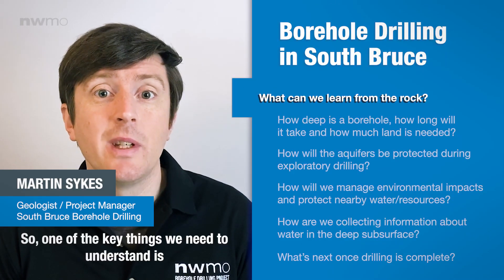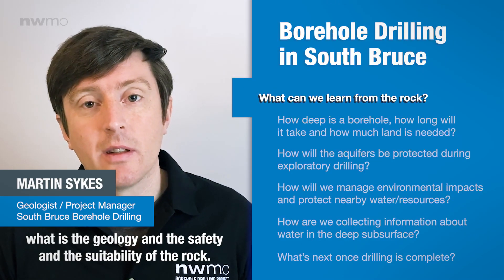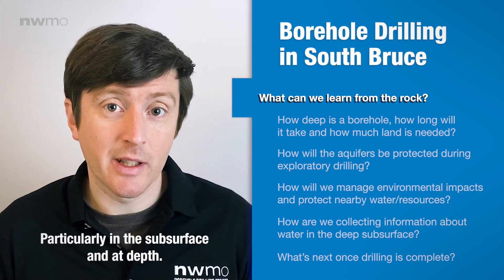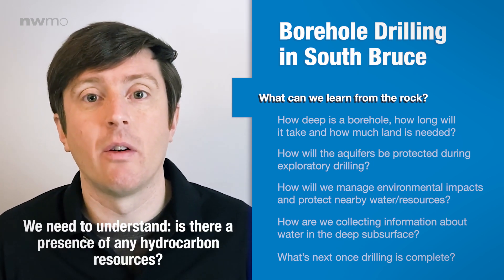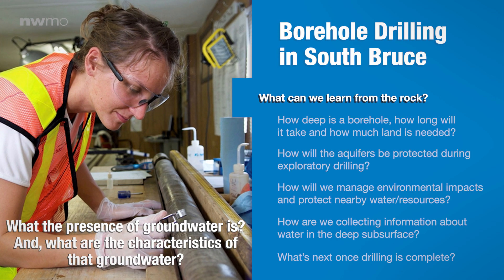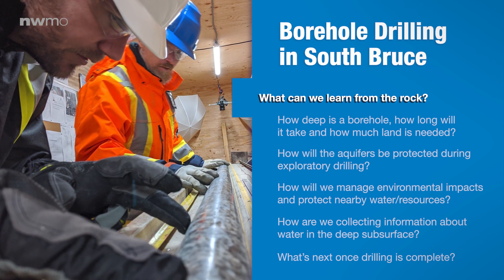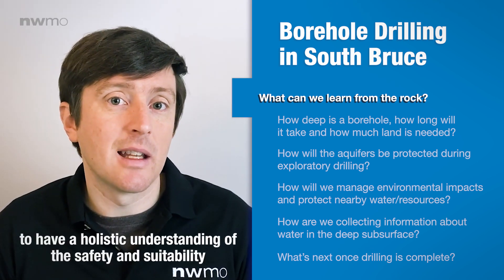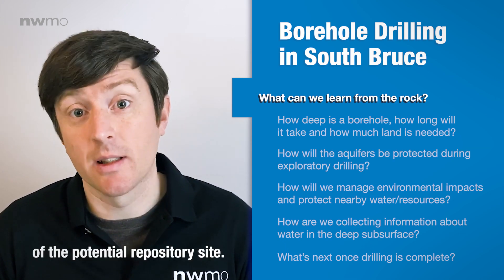One of the key things we need to understand is the geology and the safety and suitability of the rock, particularly in the subsurface and at depth. We need to understand if there is a presence of any hydrocarbon resources, what the presence of groundwater is, and what the characteristics of that groundwater are. We need to put all of that information together to have a holistic understanding of the safety and suitability of the potential repository site.